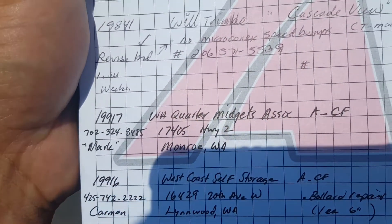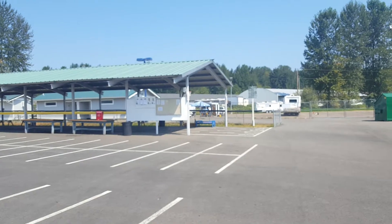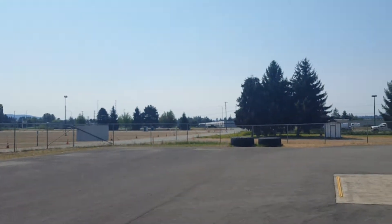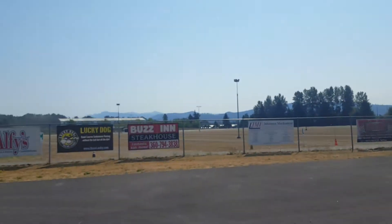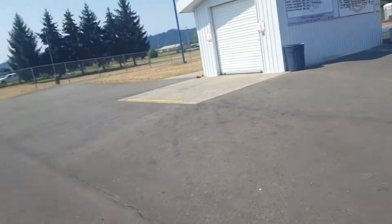This is job number 19917, Washington Quarter Midgets Association out in Monroe — it's a race car track for those little quarter midget race cars. This race car track is just west of the Evergreen State Fairgrounds; you can enter from Highway 2, west of the fairgrounds and the huge grass parking lot. The road comes back here; you enter through either side of the racetrack. They're looking at asphalt and concrete repairs for the 2019 budget.